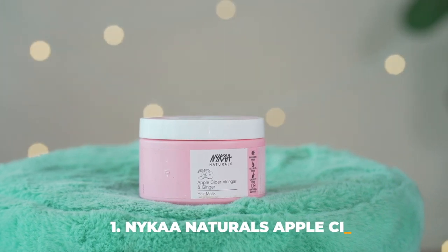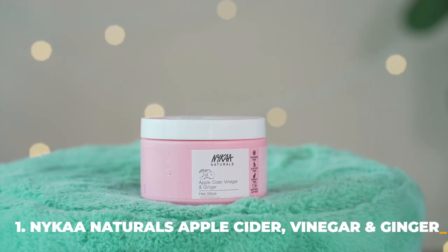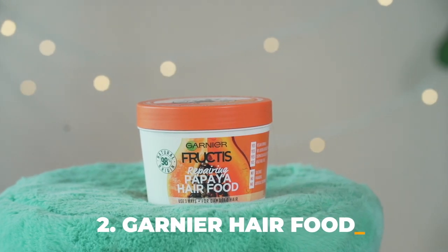Going from price low to high: the first is Nika Naturals' Apple Cider Vinegar and Ginger mask. My hair is oily and naturally straight, so ginger suits me well. This worked very well — a 200ml tub was ₹599, and there's usually an offer since it's an in-house brand so you might get it for even better.